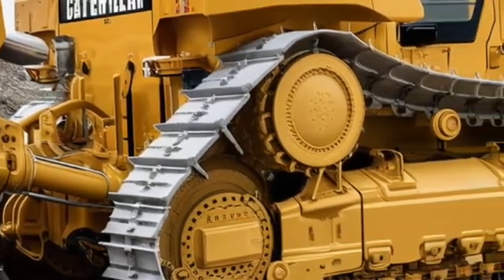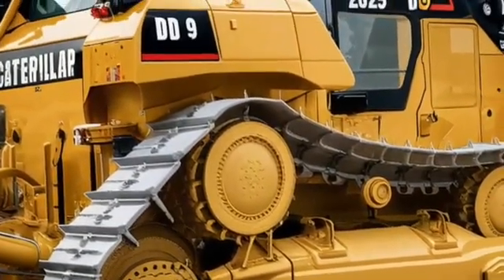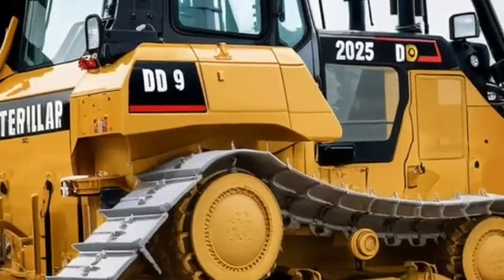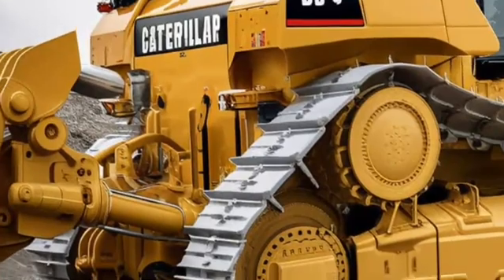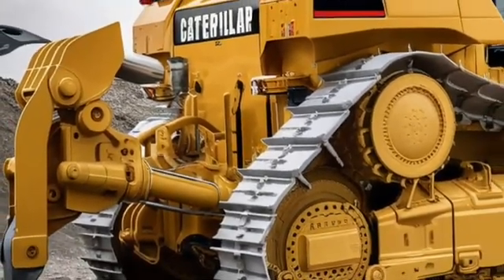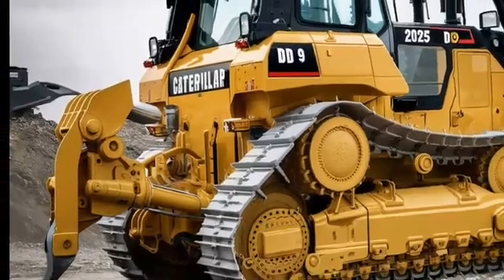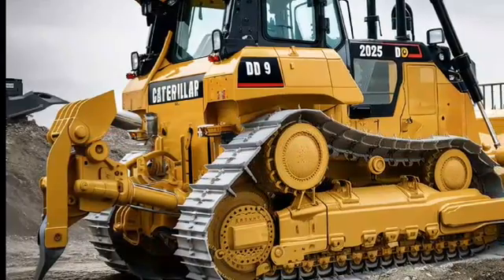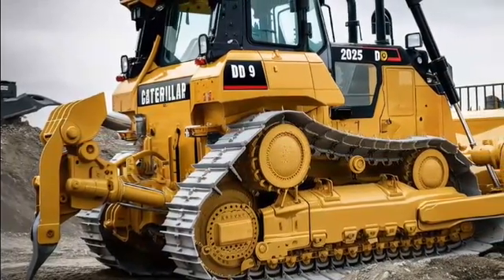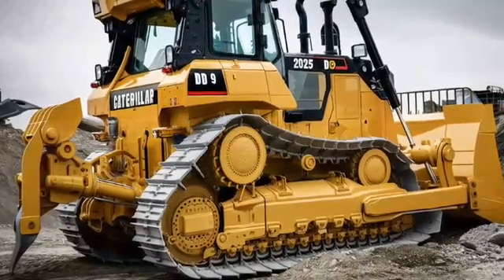First up, let's talk about the raw power of the D9. This bulldozer is equipped with Caterpillar's latest 410-horsepower engine, delivering incredible force for pushing massive loads of dirt, rock, and debris. With a redesigned fuel system and advanced cooling technology, the 2025 D9 is more fuel-efficient and reliable than ever, allowing operators to work longer hours without interruptions. Whether you're dealing with harsh weather or challenging terrain, the D9 is engineered to handle it all.